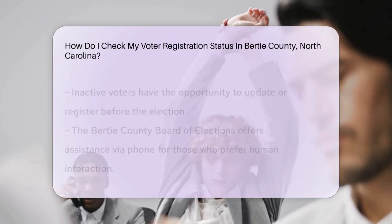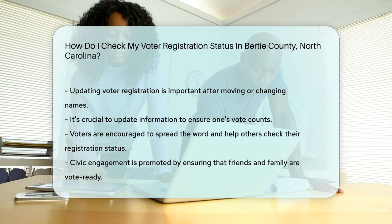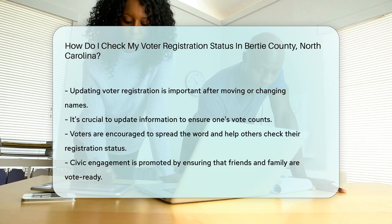Remember, keeping your voter registration updated is crucial. Moved recently? Changed your name? Make sure to update your info. It ensures your voice is heard loud and clear at the polls.